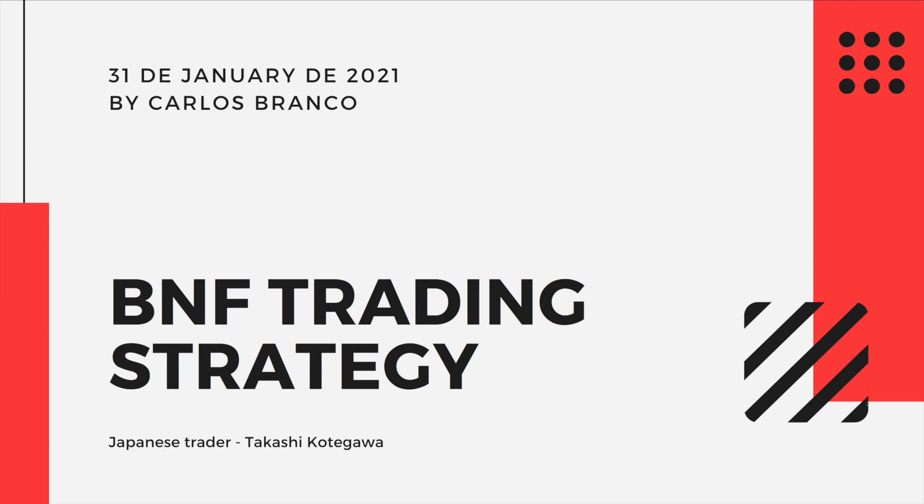Today I'm going to do a presentation about the BNF Trading Strategy. BNF is a famous Japanese trader whose real name is Takashi Kotegawa, and we're going to talk about his strategy.